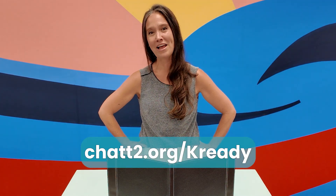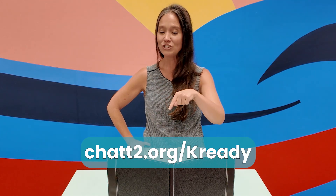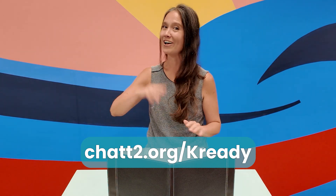Thanks for spending time with me today, friends. For more videos like this, check the screen for the website, and I'll see you next time!